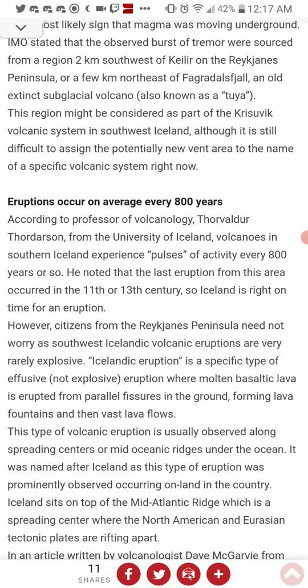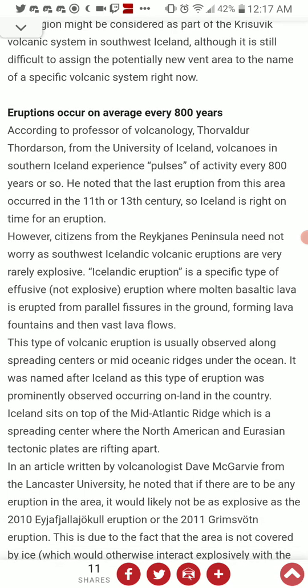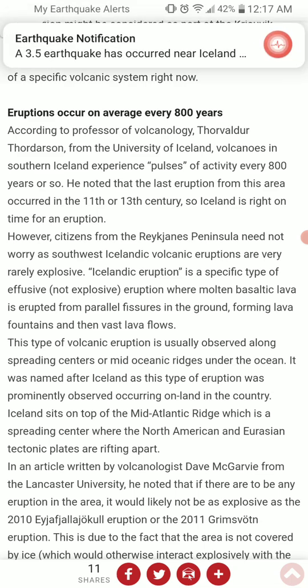Citizens from the Reykjanes Peninsula need not worry, as southwest Icelandic volcanic eruptions are very rarely explosive. An Icelandic eruption is a specific type of effusive, not explosive, eruption where molten basaltic lava erupts from parallel fissures in the ground, forming lava fountains and vast lava flows — similar to what occurred in Hawaii in 2018. This type of volcanic eruption is usually observed along spreading centers or mid-oceanic ridges, and was named after Iceland as it was prominently observed occurring on land there.